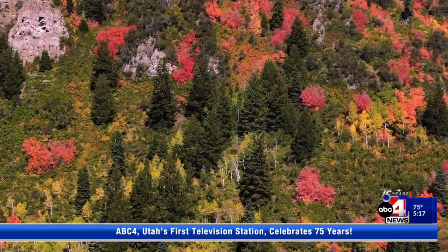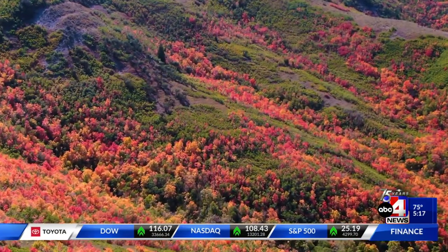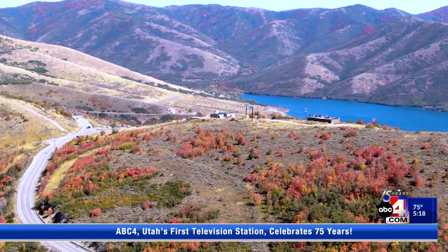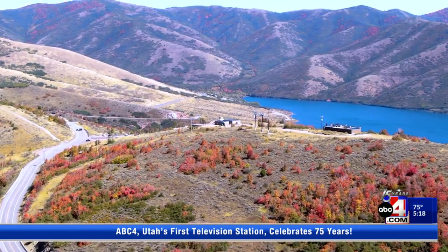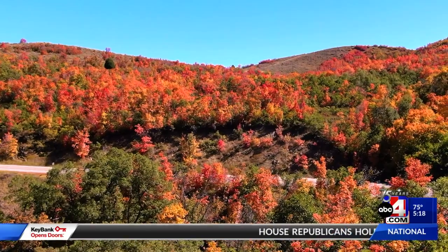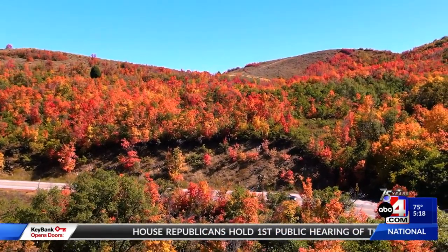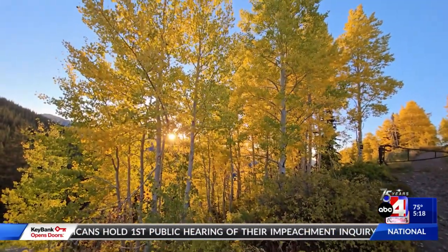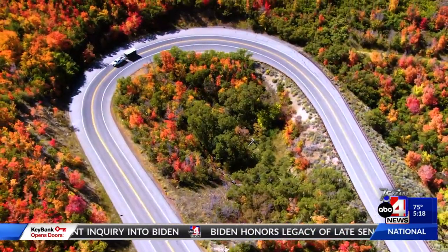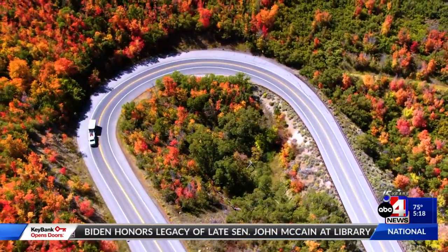The ample soil moisture should help prolong the color season. We're probably going to see a little bit longer of a color season this year because trees are gradually and completely entering into dormancy. If we have a really dry summer, leaves color sooner and the color season isn't quite as long. This will give more Utahns a chance to get out and enjoy fall colors.